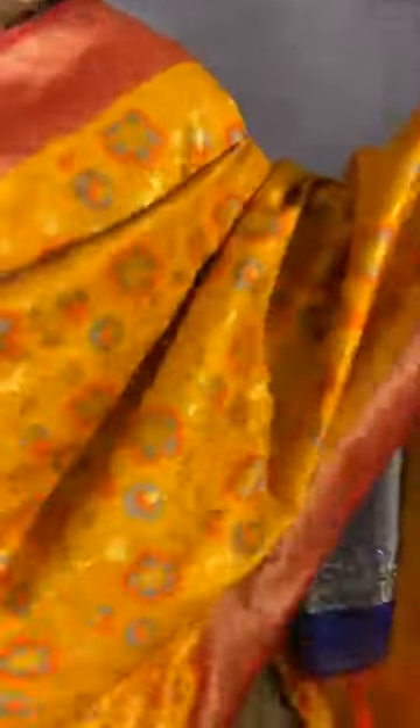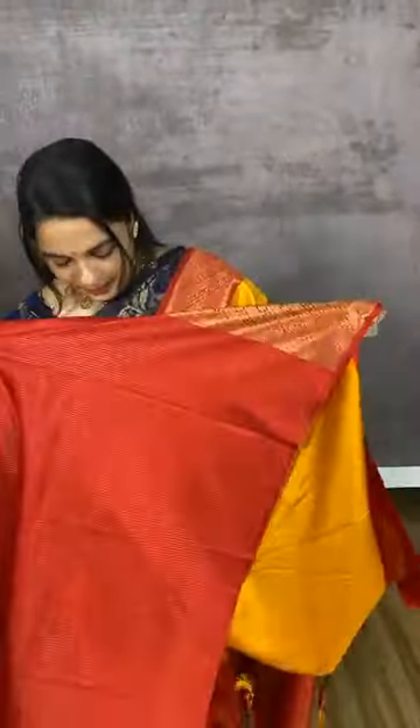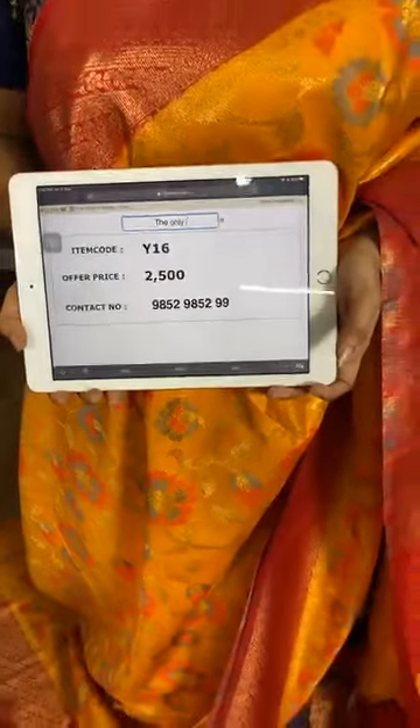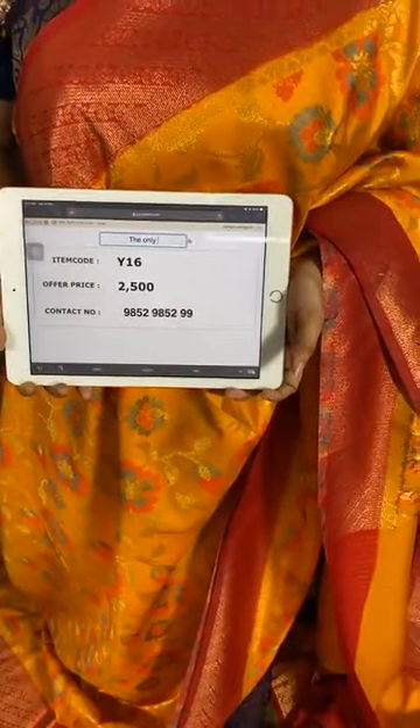Very traditional combination in mustard and maroon. The body comes with floral jaal. The border is in contrast with cross florals. The pallu is in contrast with floral brocade. The saree comes with a contrast blouse with zari lines and border. Item code Y16, cost 2500 rupees. WhatsApp 98529852.